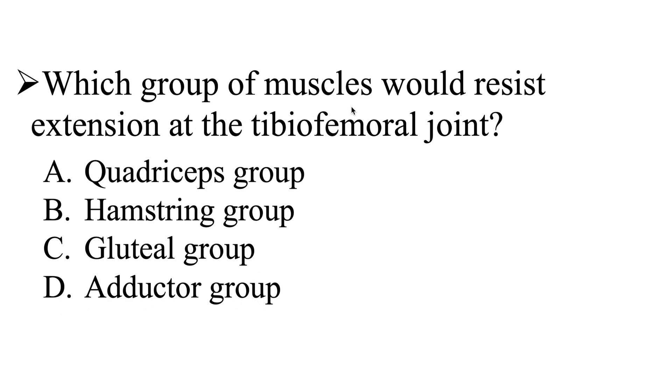Which group of muscles would resist extension at the tibiofemoral joint? Is it going to be the quadriceps group, hamstrings group, gluteal group, or adductor group? I'll give you a few moments to work on this one, and then we'll go ahead and head over to the explanation.